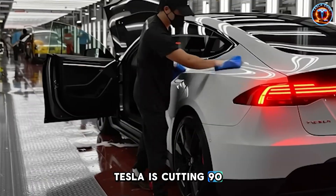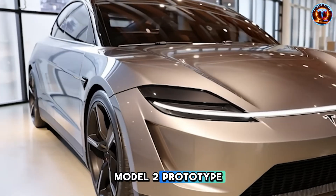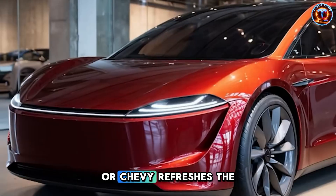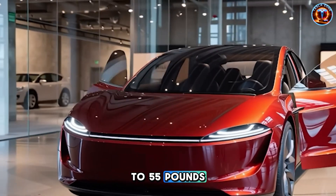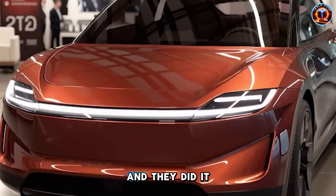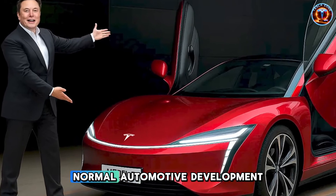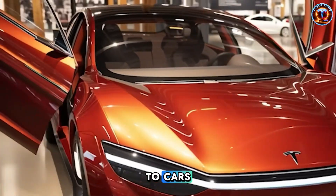Tesla is cutting 90 to 120 pounds compared to the standard Model 2 prototype. For context, when Nissan updates the Leaf or Chevy refreshes the Bolt, they celebrate saving 30 to 55 pounds through years of incremental engineering. Tesla just tripled that in one generation, and they did it while making the structure stronger, not weaker. That's not normal automotive development — that's aerospace thinking applied to cars.